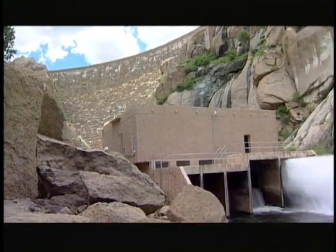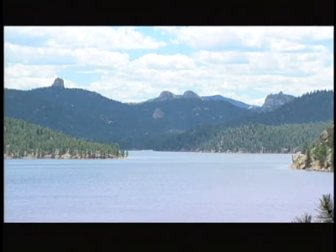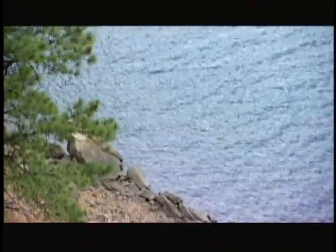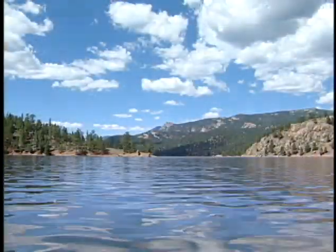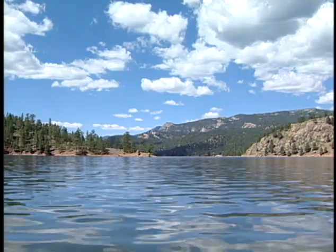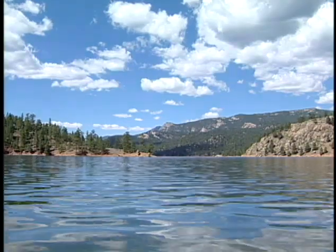Cheeseman Dam, when it was built, could store 89,000 acre-feet of water behind it. And because of the nature of this watershed — the gravelly nature of the ground, which reduces silt — today it still stores 89,000 acre-feet of water behind it. And if you look at the waters of Lake Cheeseman behind the dam, you'll find it very clear water indeed.